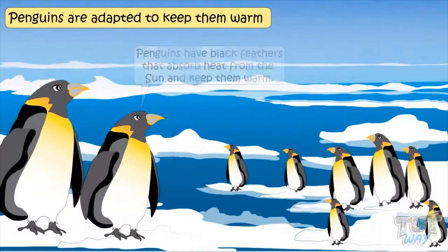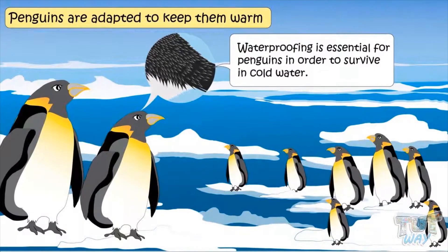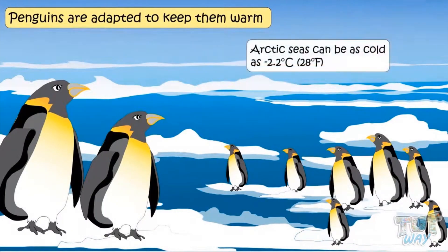Moreover, feathers of penguins are tightly packed and overlap each other, which provides waterproofing and warmth. Waterproofing is a must for penguins in order to survive in the cold water. Arctic seas can be as cold as minus 2.2 degrees Celsius.